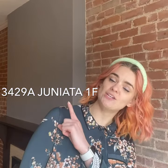Hey y'all, Cece here with Garcia Property Management at 3429 Juniata, apartment A, first floor, one bedroom, one bath, in-unit laundry, parking pad out back, fenced backyard — let's check it out.